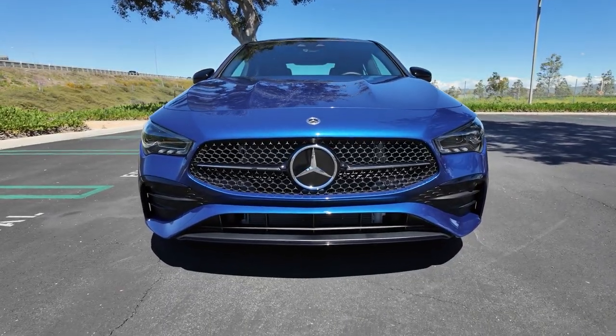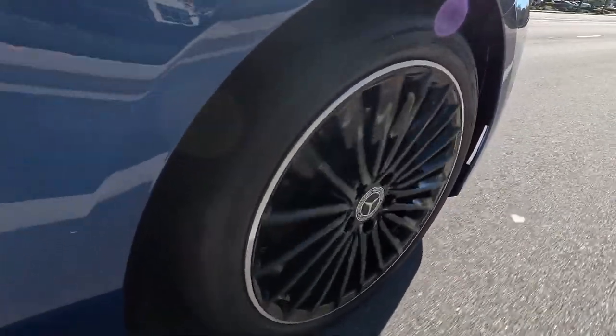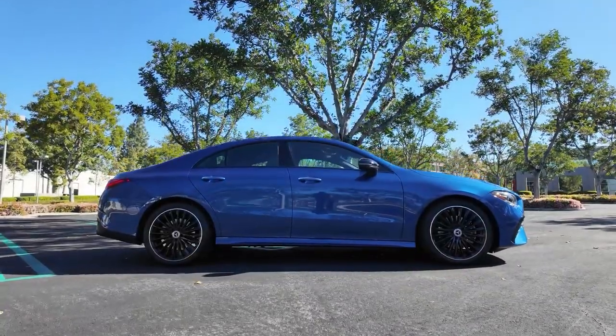The new LED headlights and tail lights give it a futuristic touch, while the 18-inch alloy wheels and sculpted bodywork provide a sporty stance.